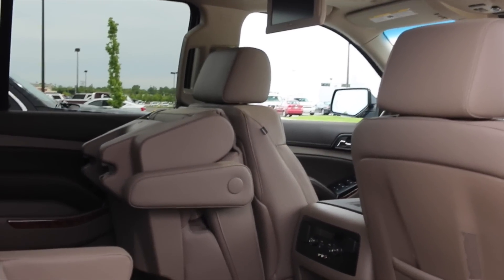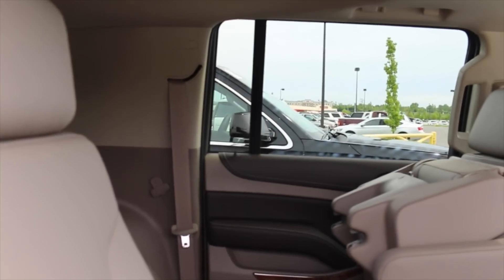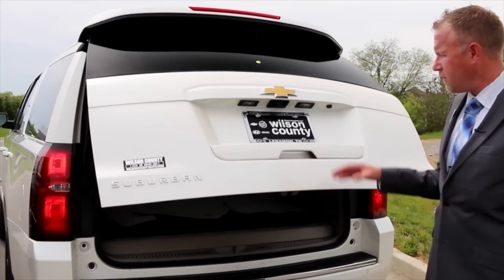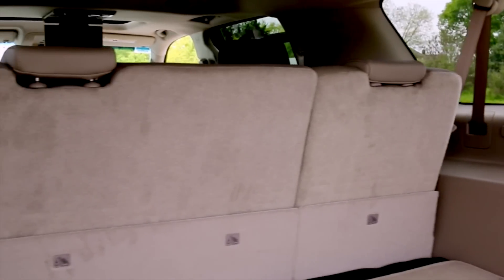In the back, this has the rear bucket seating, rear heated seats, dual entertainment rear DVD entertainment center, rear privacy glass, rear air conditioning and heating, along with a power liftgate, rear vision camera, and a lot of storage room.